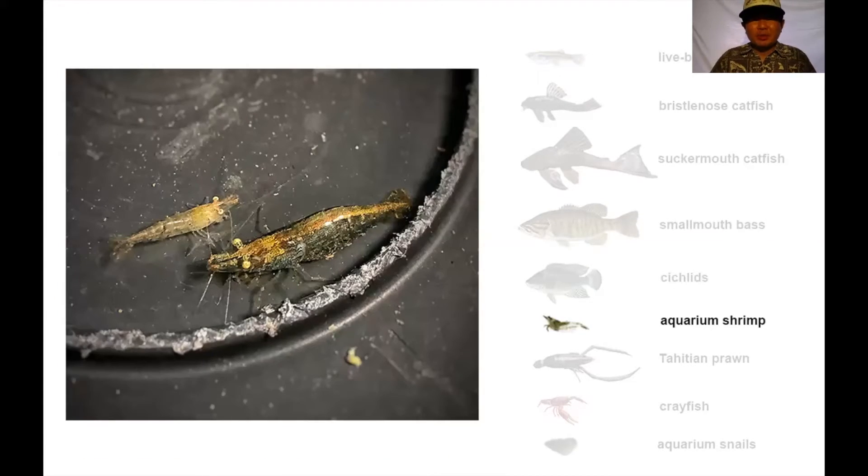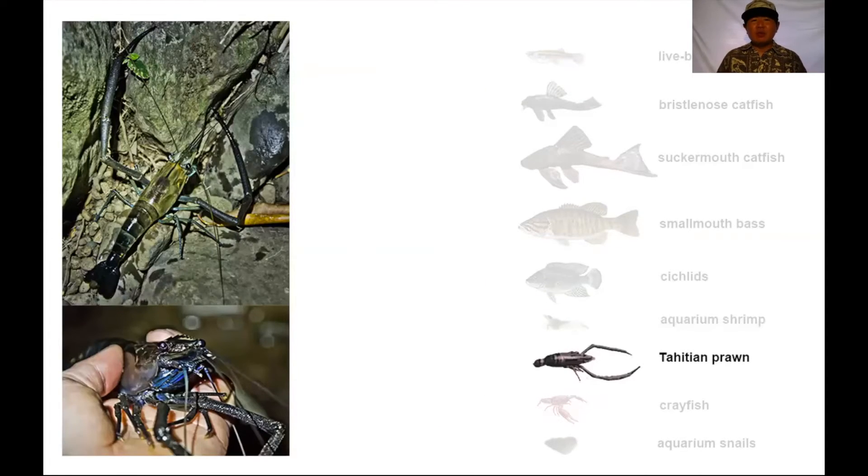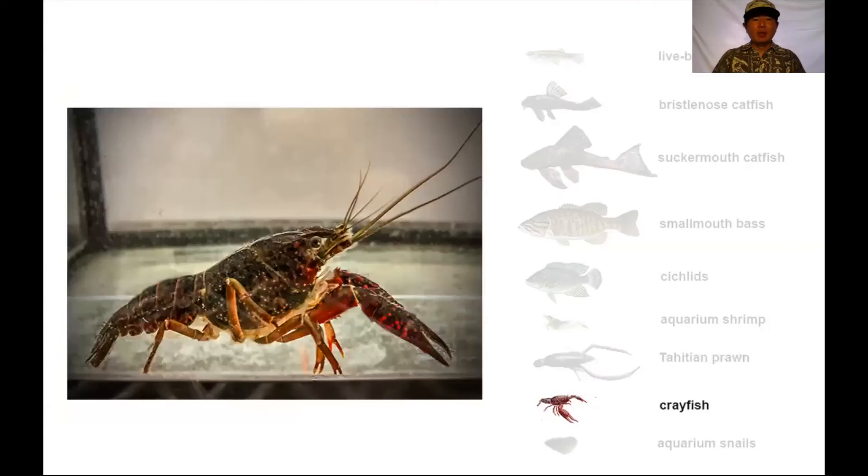We have invasive aquarium shrimp that can look similar to oopai kala ole — they're sometimes called red cherry shrimp in the aquarium trade, though also known as grass shrimp or Japanese swamp shrimp. We also have Tahitian prawns, which you can distinguish from oopai oiha'a because instead of having one big claw and one little claw, they have two large claws.